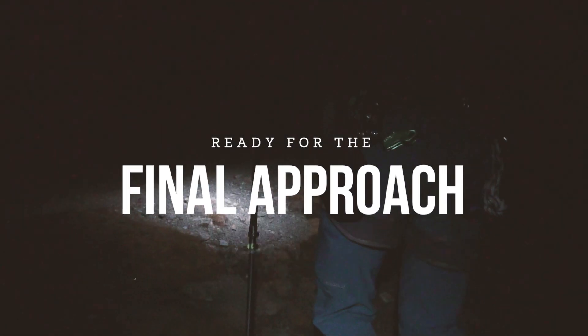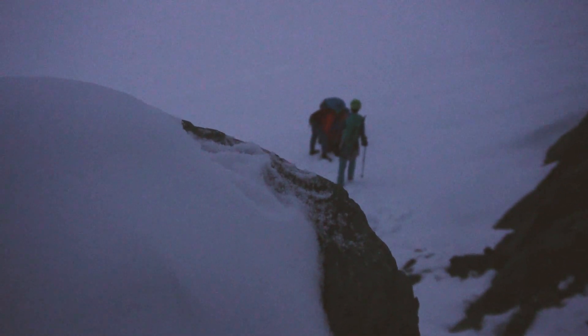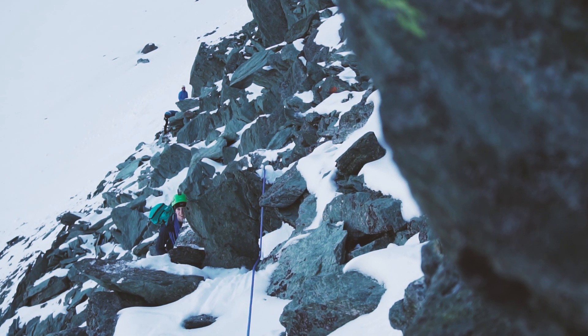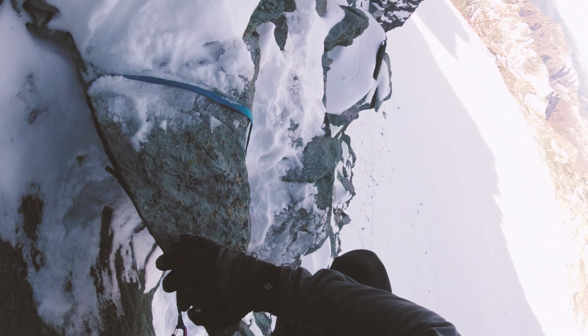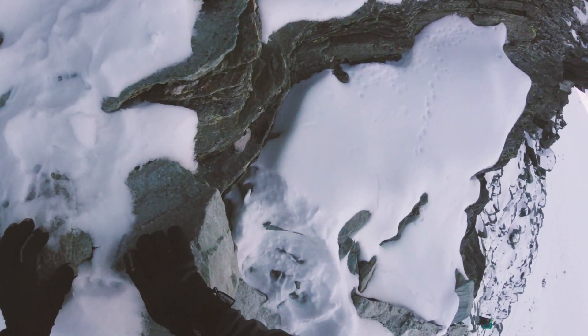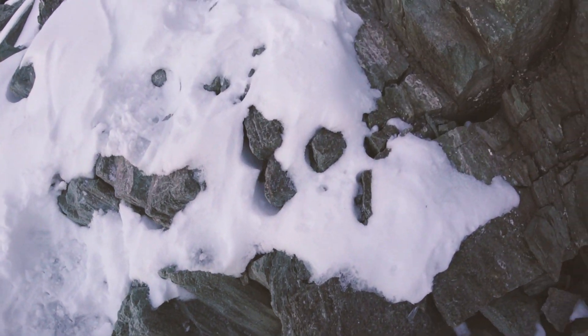When you're ready to climb the Stüdelgrat, you hike up on the loose scree just across the Stüdelhütte for about 200 meters and cross the moraine until you meet the glacier. You hike on the right-hand side of the glacier for another 200 meters until you come to the buttress that marks the start of the Stüdelgrat. There are different ways to start the climb, but we hiked about 40 to 50 meters left of the buttress which makes for a much easier start — though the rock here is a bit loose so you should be careful.